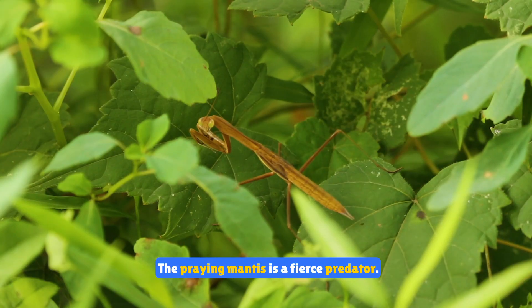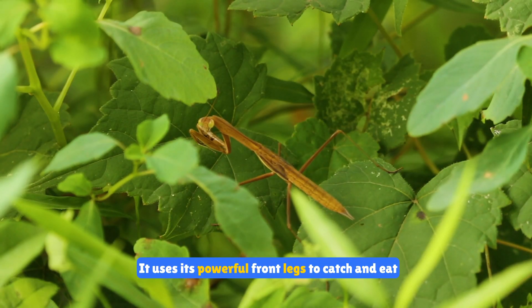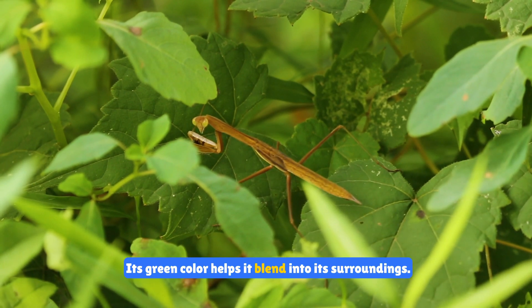The praying mantis is a fierce predator. It uses its powerful front legs to catch and eat other insects. Its green color helps it blend into its surroundings.